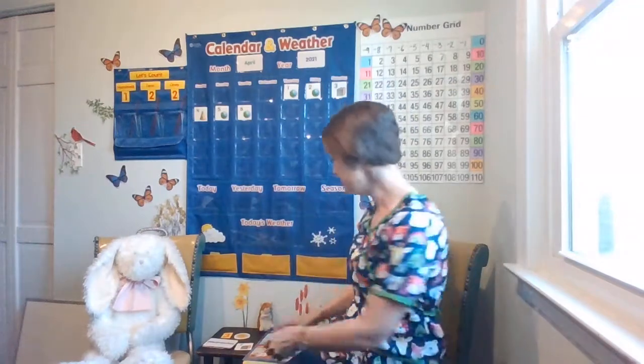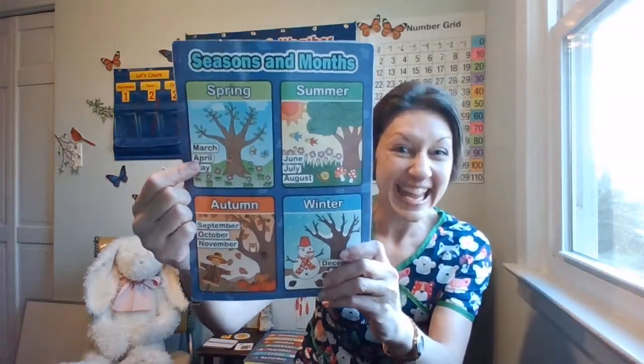All right, it's time for calendar and weather. Do you remember the month we're in? April — if you remember that, great job!